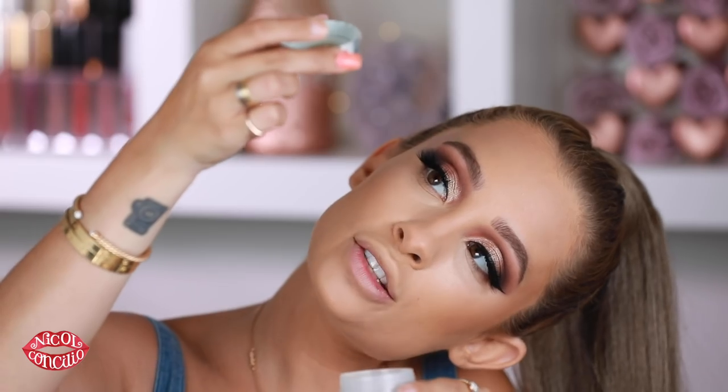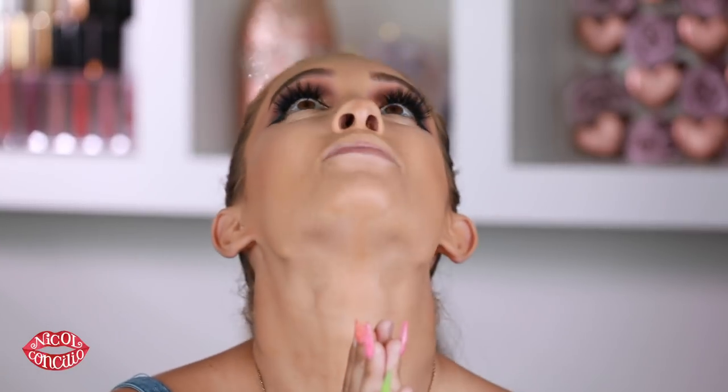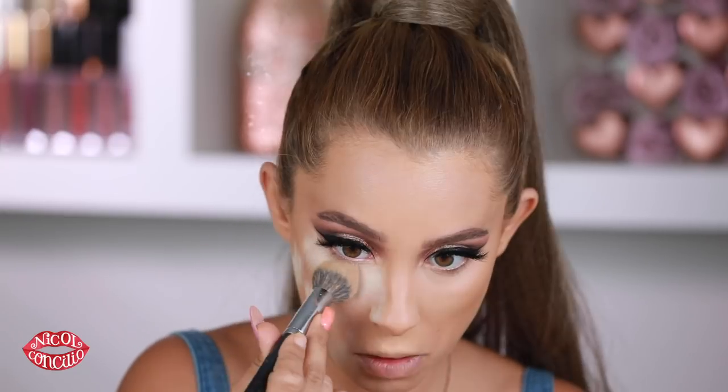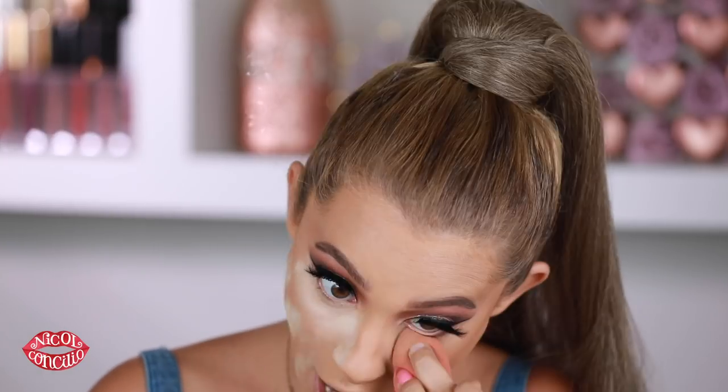I got this new loose powder in the mail from Physicians Formula. I'm trying my best to incorporate more drugstore, more affordable products for you guys. It's their Loose Powder Mineral Wear, but it has SPF in it, which makes me slightly concerned there could be flashback. The shade I'm using is called Translucent Light. This could really go south quick, so I pray to the makeup gods — please do not give me flashback. A little goes a long way with this. I feel like Physicians Formula focuses on really healthy ingredients for a drugstore brand and I really appreciate that.